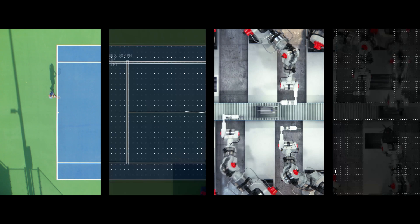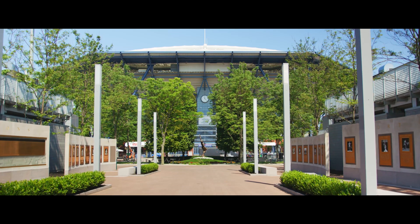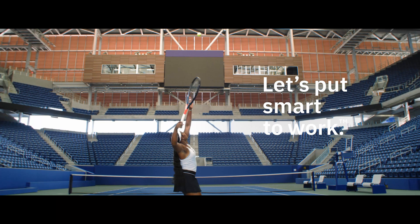From match points to manufacturing, from tiebreakers to telecommunications, from open tennis to open source — IBM is changing the game and changing the world. Let's put smart to work.